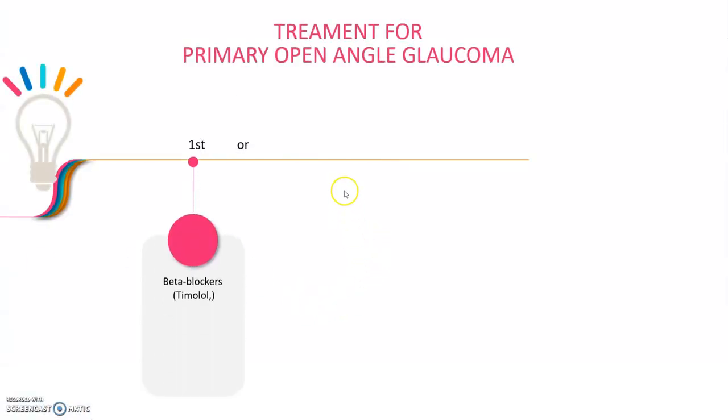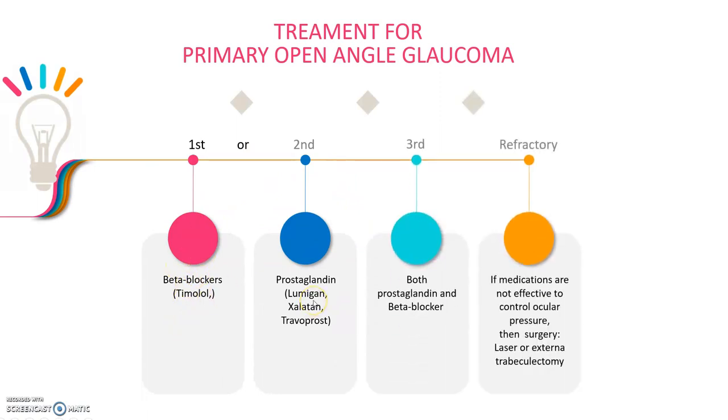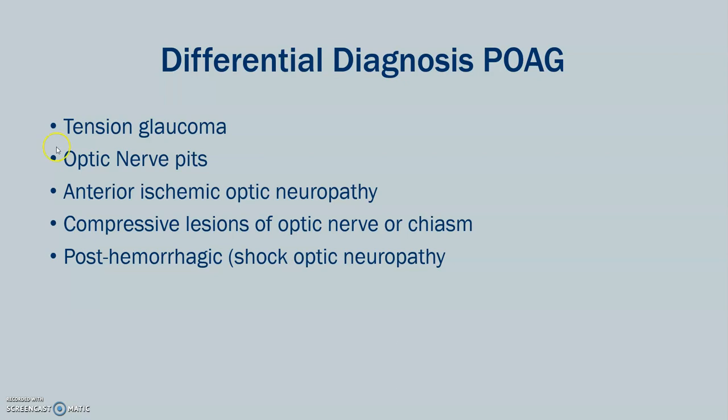What is the treatment? The first line of treatment is either a beta blocker or prostaglandin. If beta blocker doesn't work, then they try prostaglandin, and if that doesn't work, they may combine both. If medications are not effective to control the ocular pressure, then they may do surgery. Differential diagnosis includes tension glaucoma, optic nerve pits, anterior ischemic optic neuropathy, compressive lesions of the optic nerve, or post-hemorrhagic shock optic neuropathy.